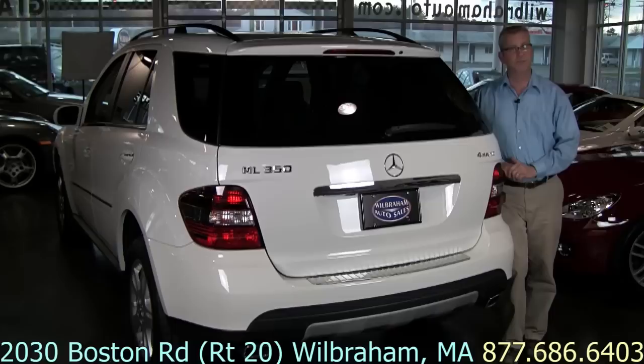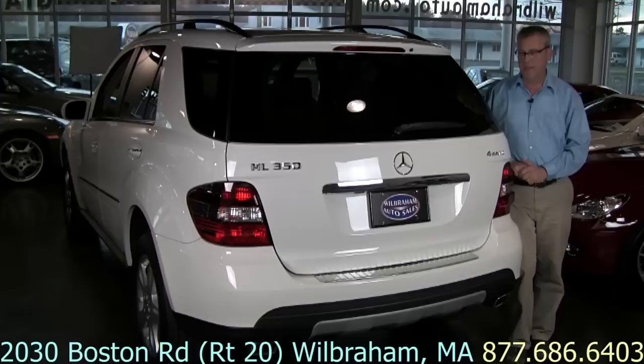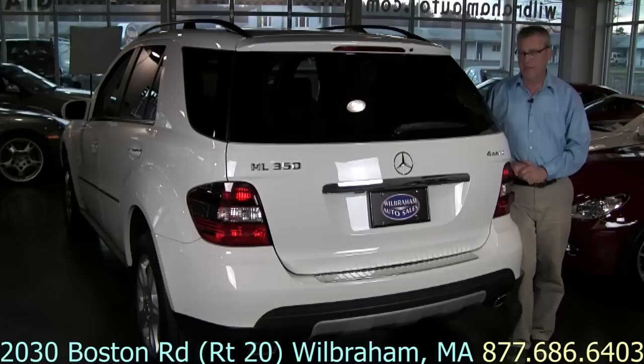So if you'd like to take a closer look at this great low-mileage, just 17,000-mile ML350 all-wheel drive, I'd invite you to come visit us. We're right on Boston Road, which is Route 20 in Wilbraham, Massachusetts. You could call us toll-free at the number on the bottom of the screen. If you'd like to arrange a face-to-face conversation, we can do that on Skype. And if you'd like to have this vehicle shipped, like many of our customers do, we could arrange that for you anywhere in the world.